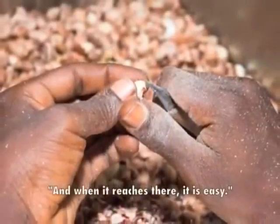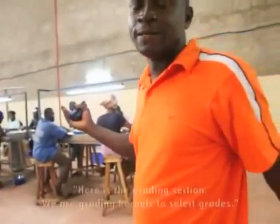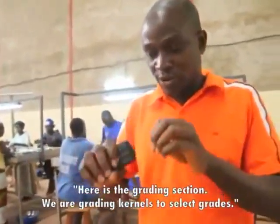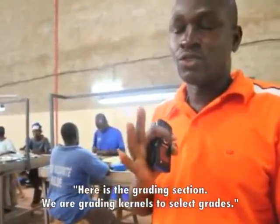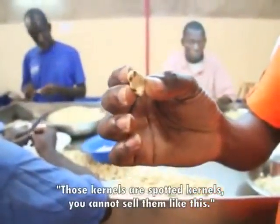And when it reaches there, it is easy. Here is the grading section. We are grading the kernels to select some grades. Those kernels are spotted kernels — we cannot sell them like this.